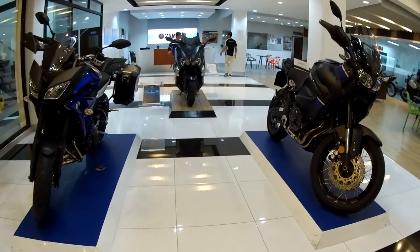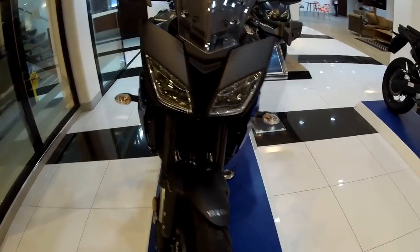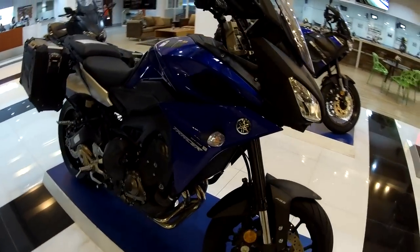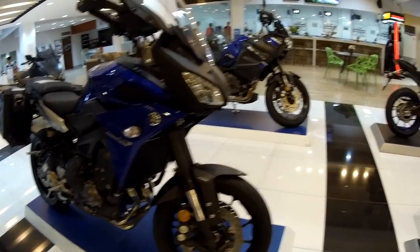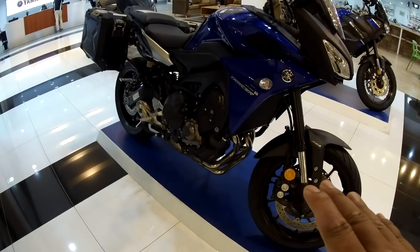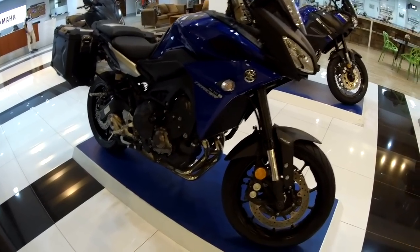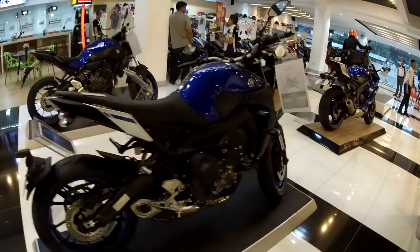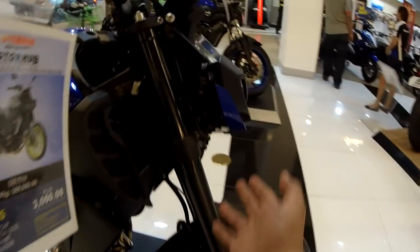And we move on. This one I think is the MT09 Tracer. Standard MT09, then MT09 Tracer — do you see the difference? Standard MT09 has twin headlamps but smaller here.